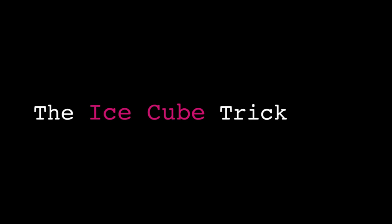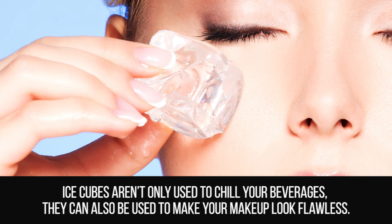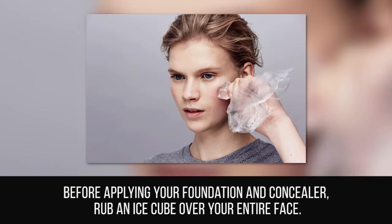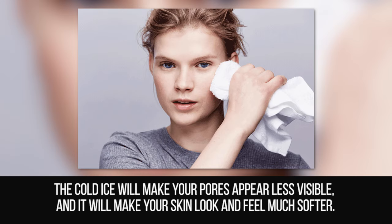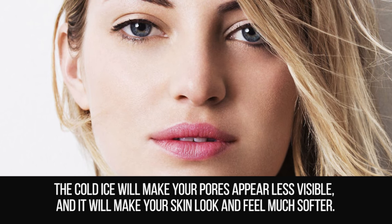The Ice Cube Trick. Ice cubes aren't only used to chill your beverages — they can also be used to make your makeup look flawless. Before applying your foundation and concealer, rub an ice cube over your entire face. The cold ice will make your pores appear less visible and will make your skin look and feel much softer.